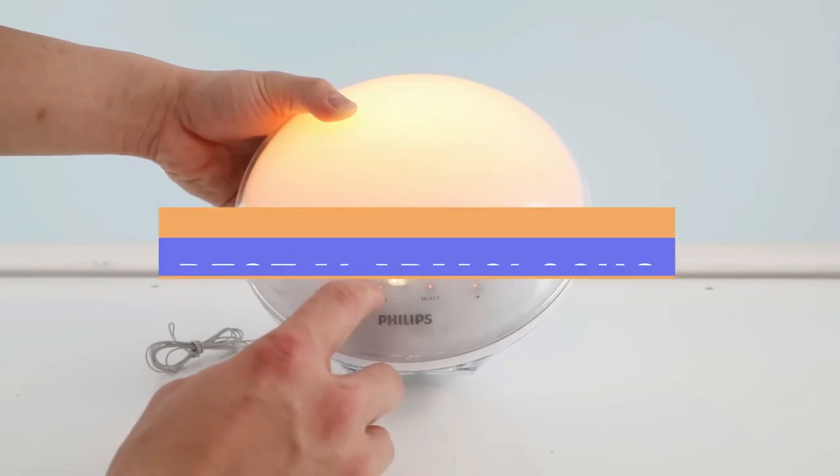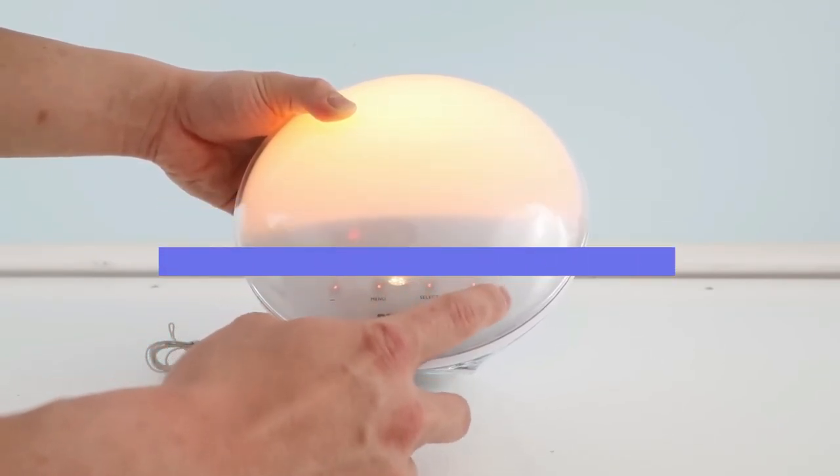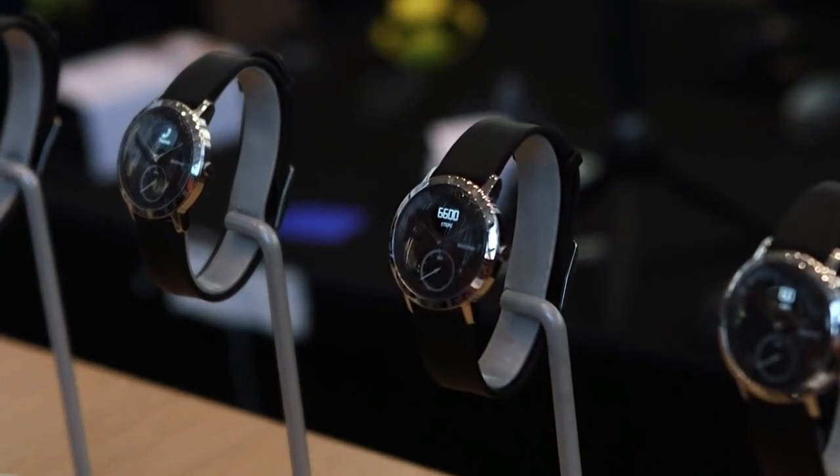This video has compiled a list of the top-rated 5 best alarm clocks available in the market today. We considered many factors, including features, quality, and value, to narrow down our final picks for the best available.